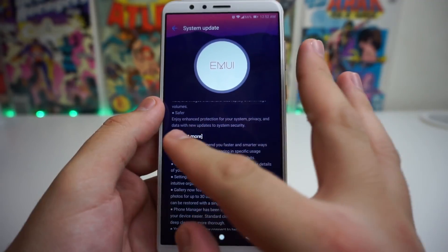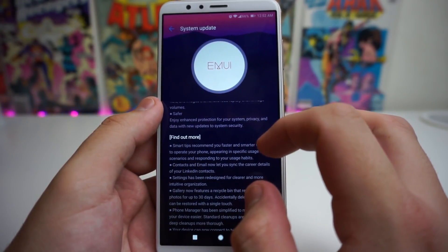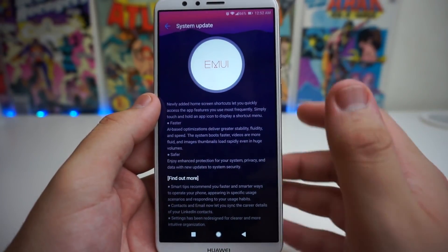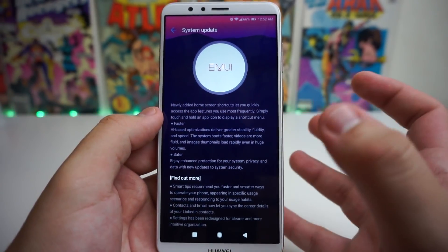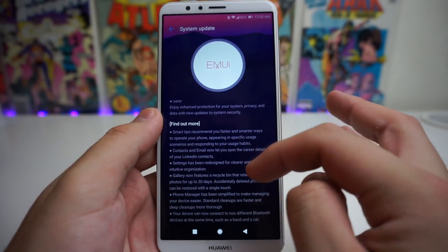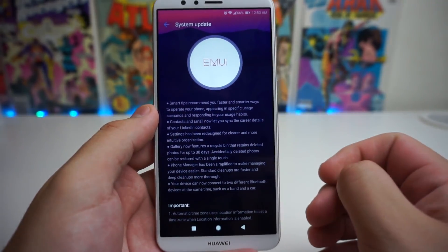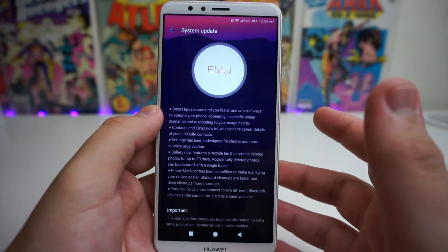We also have Safer — enjoy enhanced protection for your system, privacy, and data with new updates to your security. I'm not 100% sure about that, but yeah, we're safer. They also give you a Find Out More tab where you can see how to use the new update, but you guys can read that on your own time.